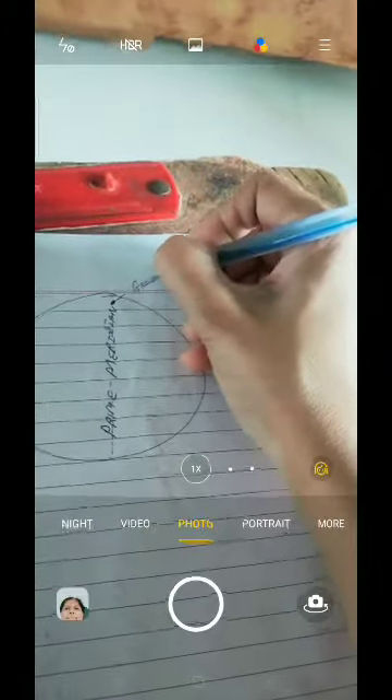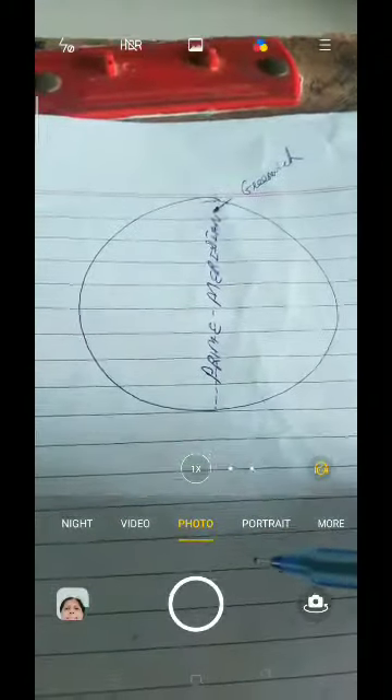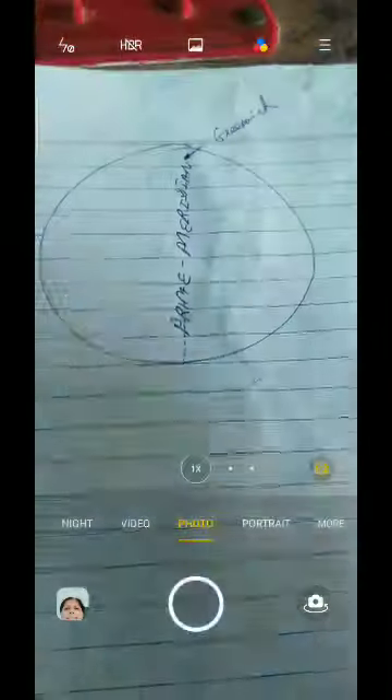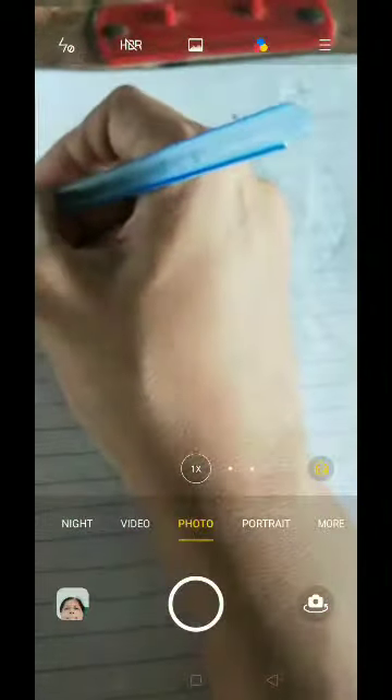This prime meridian is also called the longest longitude. It passes through Greenwich. The measurement of the prime meridian is zero degrees. When we draw the prime meridian — a longitude at the center of the Earth — it divides the Earth into two parts: one is the west part and one is the east part.